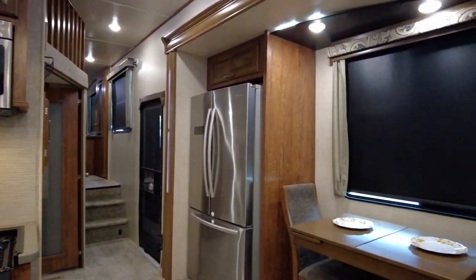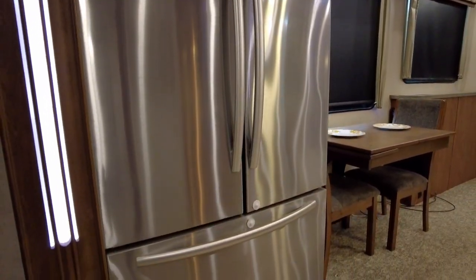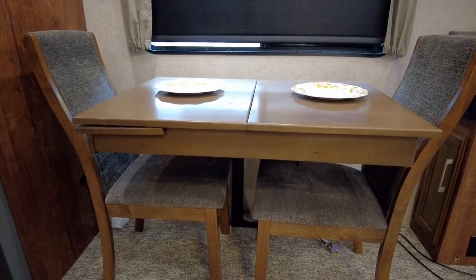The slide-out along the curb side holds a residential side-by-side refrigerator with freezer drawer below and a dining table for two.